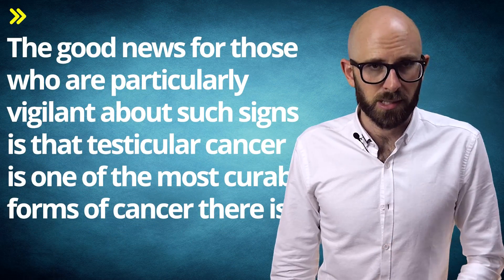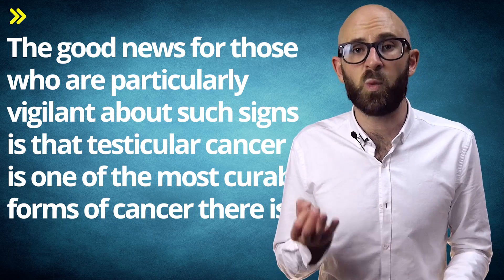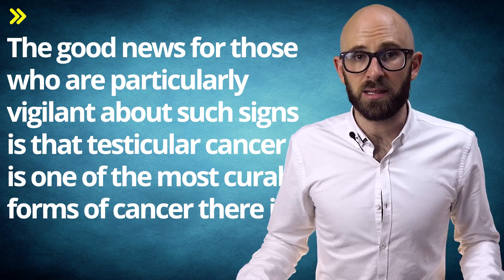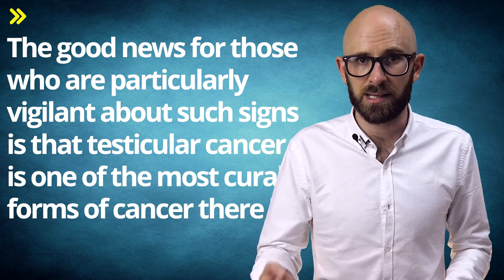The good news for those that are particularly vigilant about such signs is that testicular cancer is one of the most curable forms of cancer there is. The five-year survival rates are 99% if localized, meaning the cancer is still only in the testicle; 96% if regional, meaning the cancer is found in the testicle and surrounding lymph nodes or tissues; and 73% if the cancer has spread to the organs or lymph nodes away from the tumor.